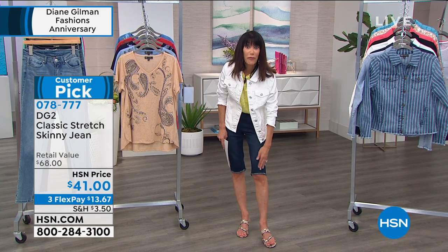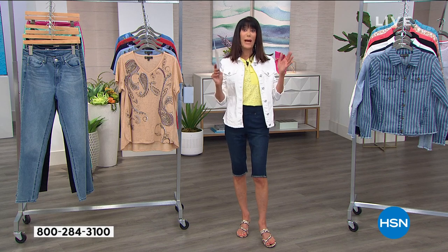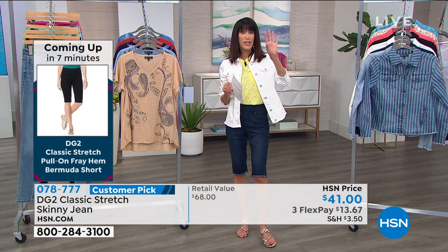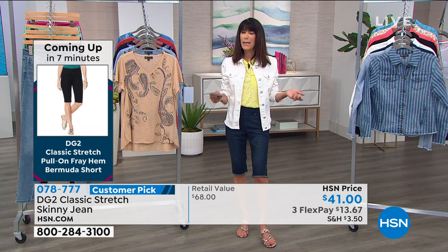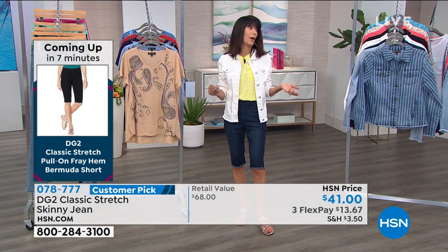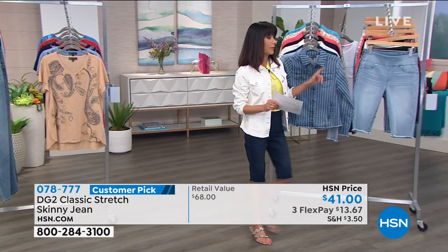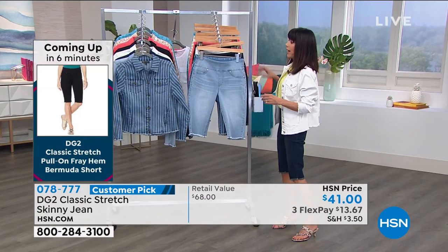You can get a lean jean that doesn't grab you anywhere, that isn't constricting, looks like a million bucks, and I guarantee takes 10 to 20 years off the age anybody perceives you as. At item 078-777, we encourage everyone to stay right where you are. The tee that Regina's wearing is coming up next. But the most important purchase of the day is clearly the Bermuda - the star Bermuda. Do you know how many people ask on Facebook, 'when's the Bermuda coming back?' Well, the Bermuda is here and better than ever.